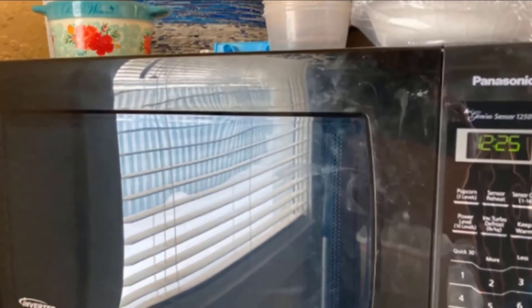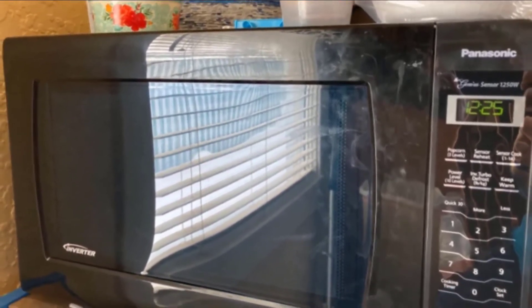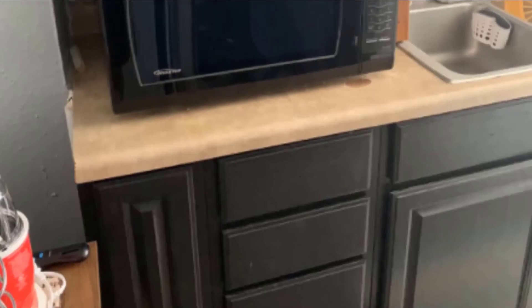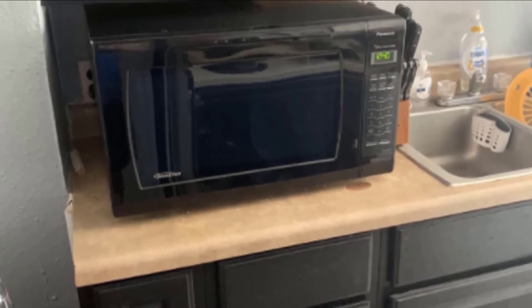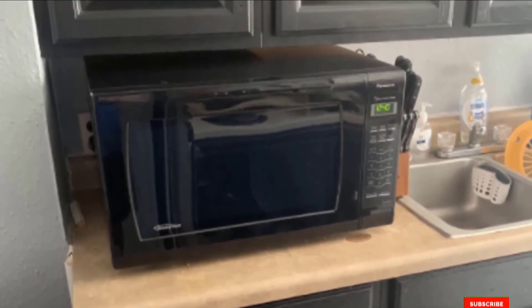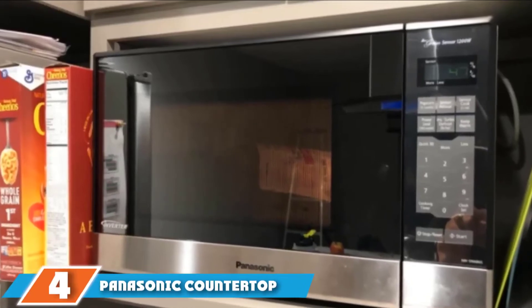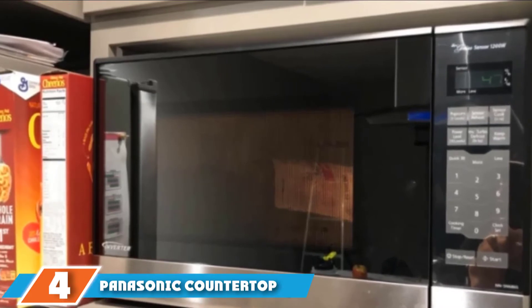Another customer, known to fit an entire body-size pizza in this microwave, adds that the smart features are effective and easy to use — 'just enough features that you feel like you have a lot, but not more than you can use.' Next, at number four, we have the Panasonic Countertop Microwave with Inverter Technology.